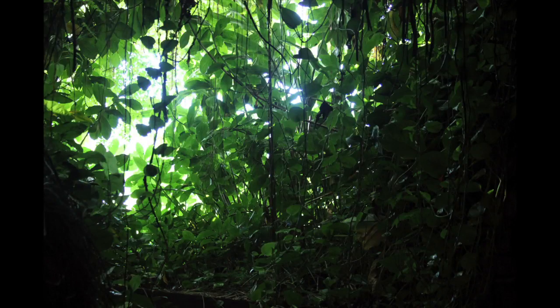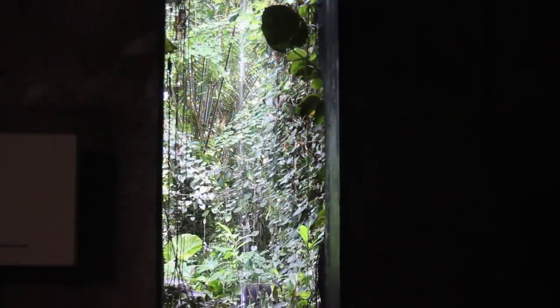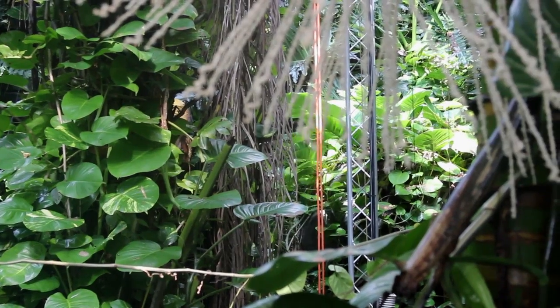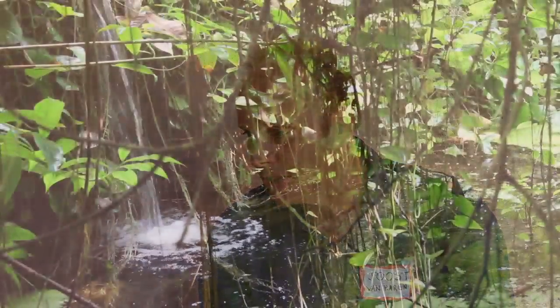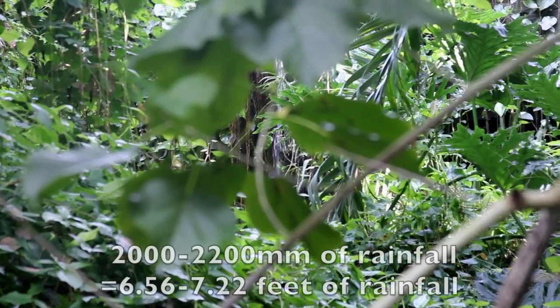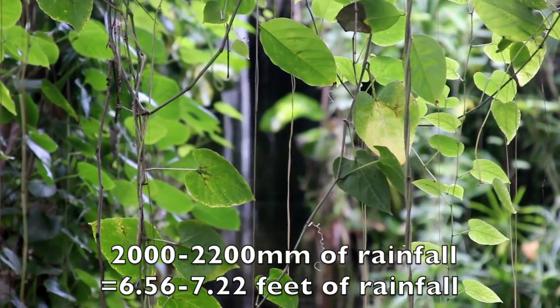The rainforest at Biosphere 2 is maintained by Dr. Joost Van Haren, who rains on it approximately 15,000 gallons every two to three weeks, which simulates a rainforest found in the Amazon basin. It comes to about 1,500 to 1,600 millimeters of rainfall a year, which would be equivalent to what relatively dry tropical forests see. The 1,500 to 1,600 millimeters a year here at Biosphere 2 is more equivalent to something that's 2,000 to 2,200 millimeters in the Amazon basin, for instance.